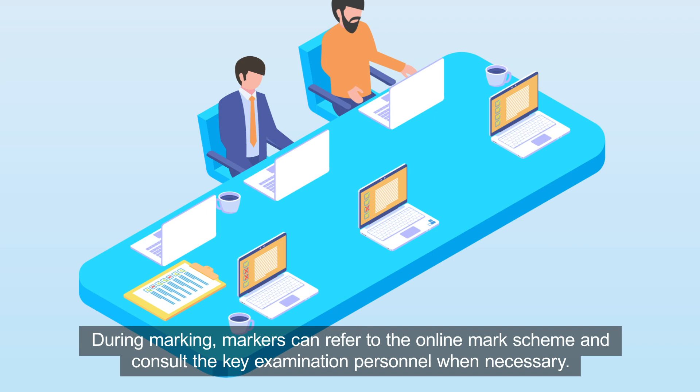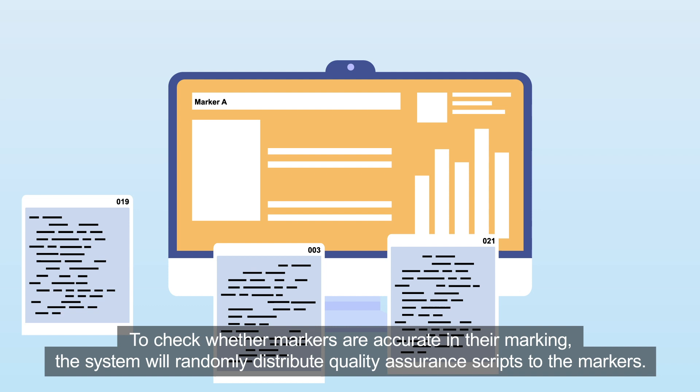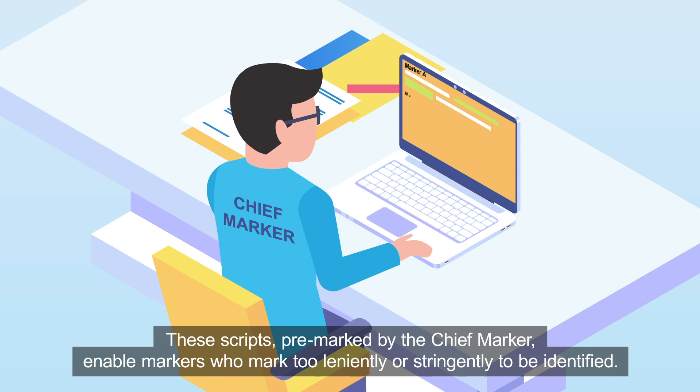During marking, markers can refer to the online mark scheme and consult the key examination personnel when necessary. To check whether markers are accurate in their marking, the system will randomly distribute quality assurance scripts to the markers. These scripts, pre-marked by the chief marker, enable markers who mark too leniently or stringently to be identified.